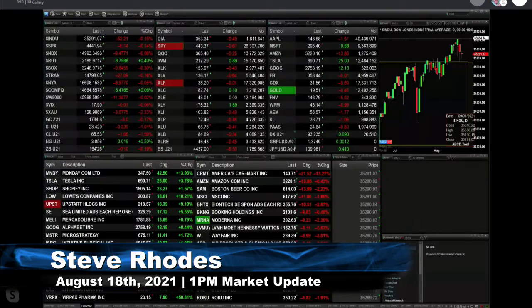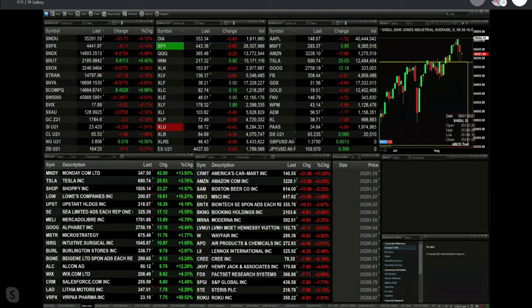Currently got a slightly mixed bag out here. You've got two indices trading higher — the Russell's up 9 and the Nasdaq Composite is up 9. Otherwise, the other indices are trading lower: Dow is down 52, S&P down 6, Nasdaq down 109 points, and semis are off 9.